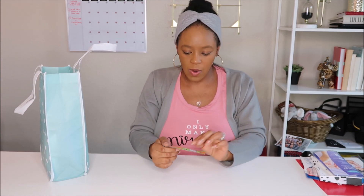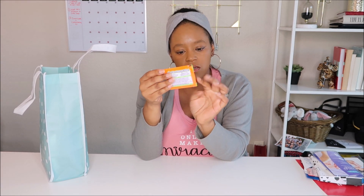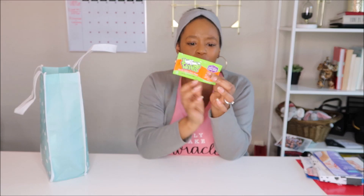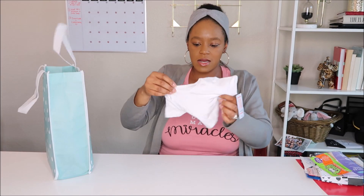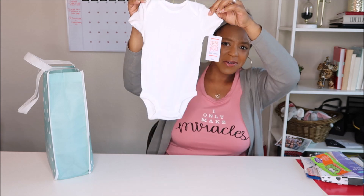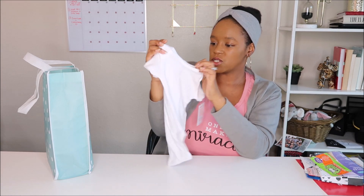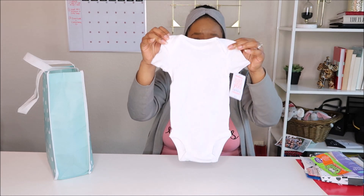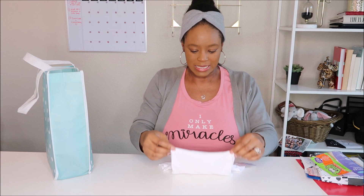We also have Boogie Wipes — gentle saline nose wipes with a fresh scent. There's one wipe in the sample pack, and the rest of that section is a coupon that saves 50 cents on any Boogie Wipes, Boogie Drops, or Boogie Bottoms products. And then — oh, it's so cute — there's a little baby onesie in three months size. You can never have too many white onesies. I'm really excited for baby clothes!